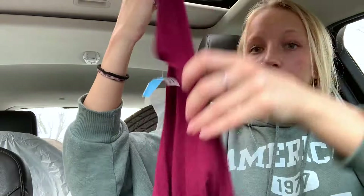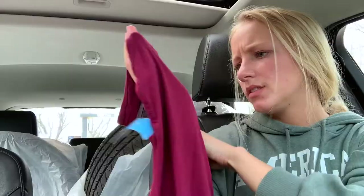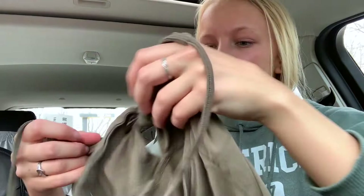Then I got a couple tank tops. The first thing is this bodysuit — it is this maroon color. This is by Mikey and Joey, which I've never heard of before, but it is so soft and thin. It's going to be really great for summer to wear with like a pair of high-waisted shorts and a black belt or something. This was seven dollars.